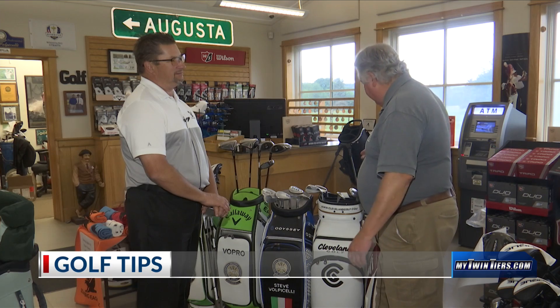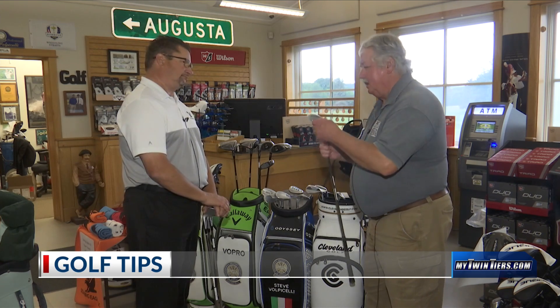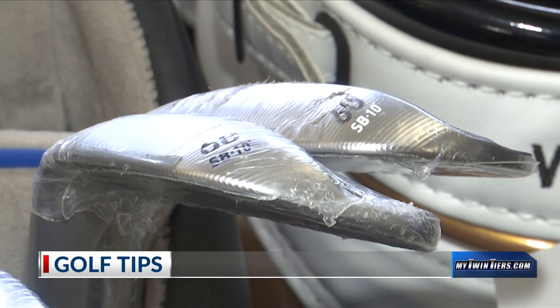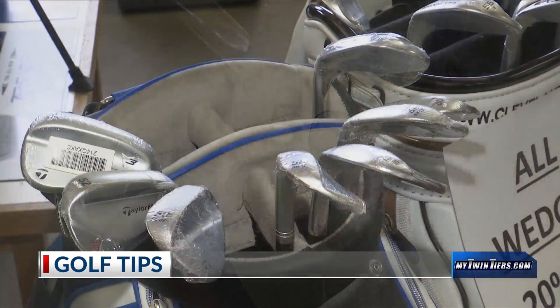A guy walked into the shop the other day, and he was all excited. He was looking at all the wedges we have here. He's looking at these numbers and he doesn't know what the bottom number is — which on this one is a 10. There are 8s, 14s, 9s, 10.5. What does that number mean?